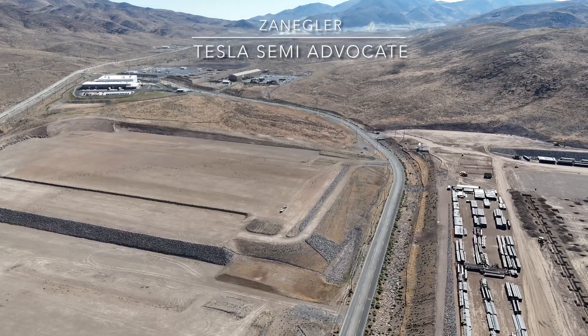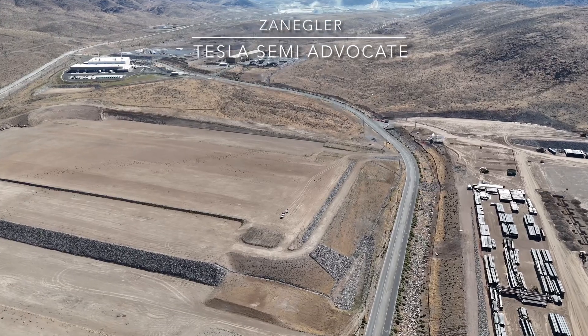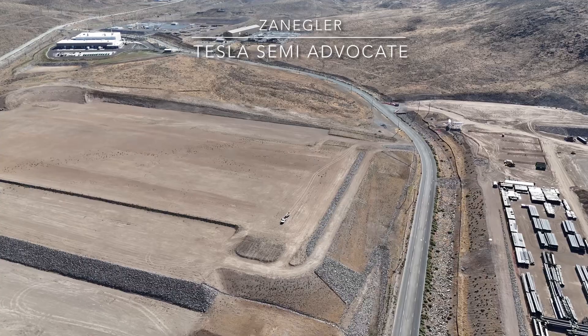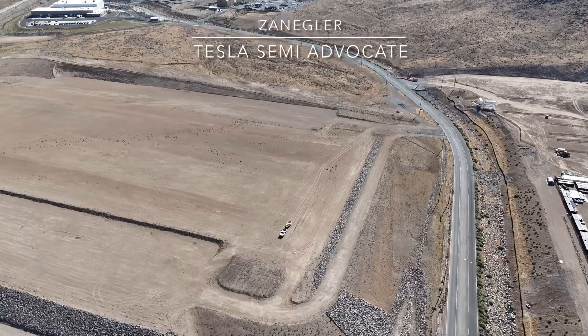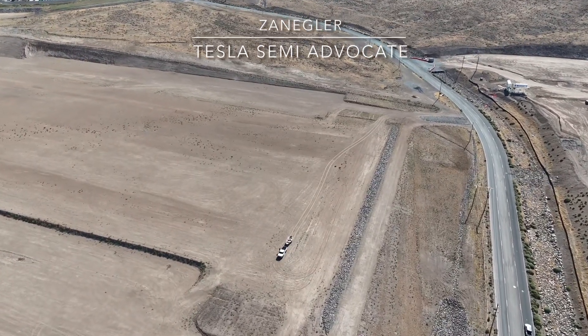At the top right, you can see that most, if not all, of the material has been removed near the new entrance, which is right there at the top right of the screen. That whole mountainside was moved away and moved to another part of the factory site.